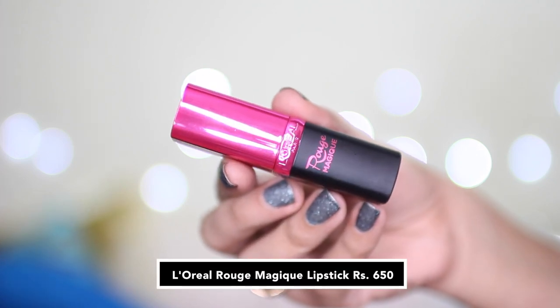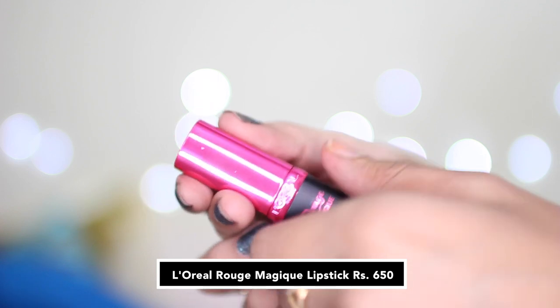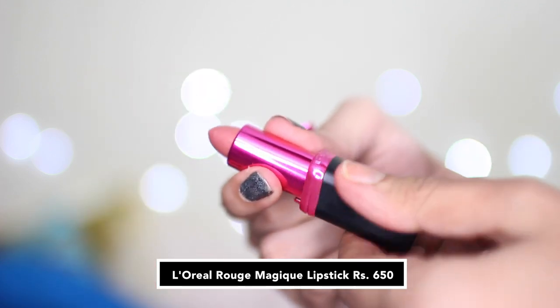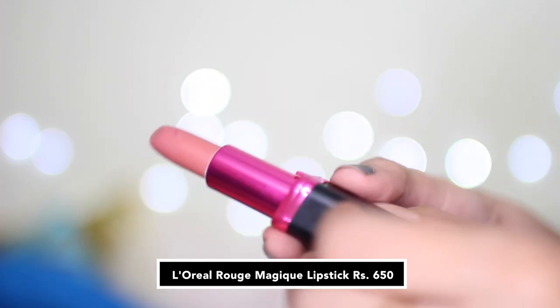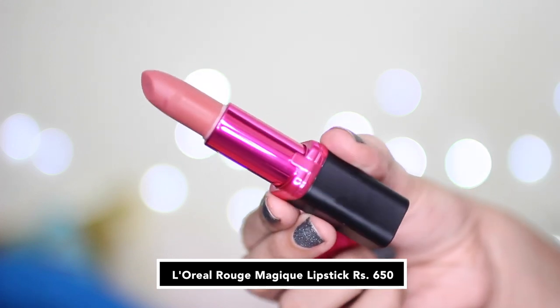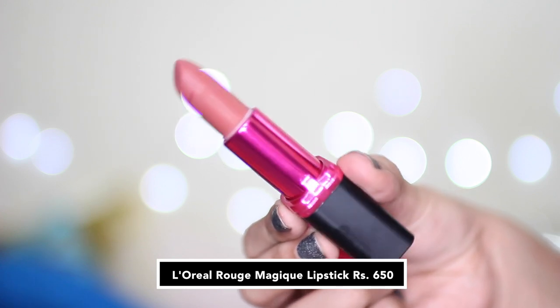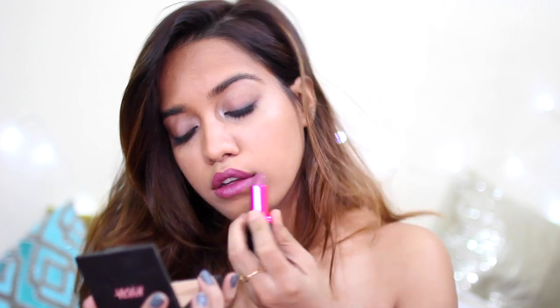Hey guys, so today I am going to review and swatch the entire range from the new L'Oreal Rouge Magic lipsticks. These are all priced at Rs. 650 and these are all matte lipsticks. This is how the packaging looks — it's really nice. It's this black and hot pink packaging and they all apply pretty smoothly.